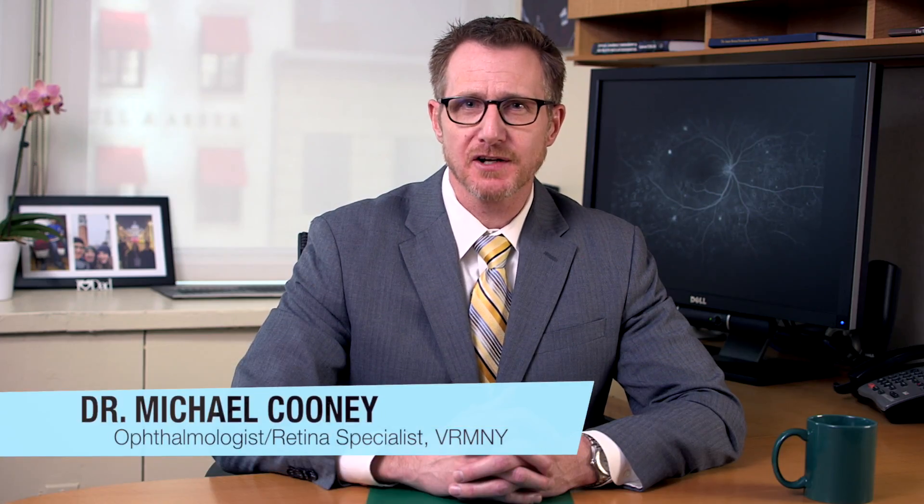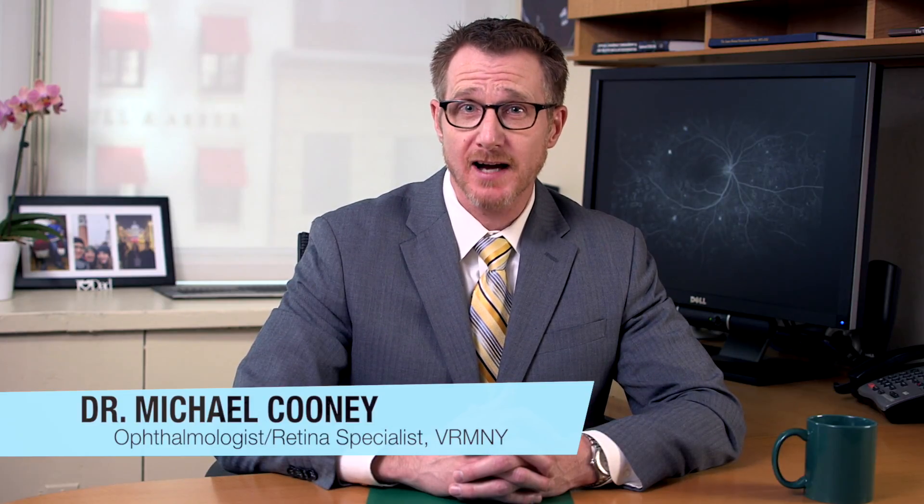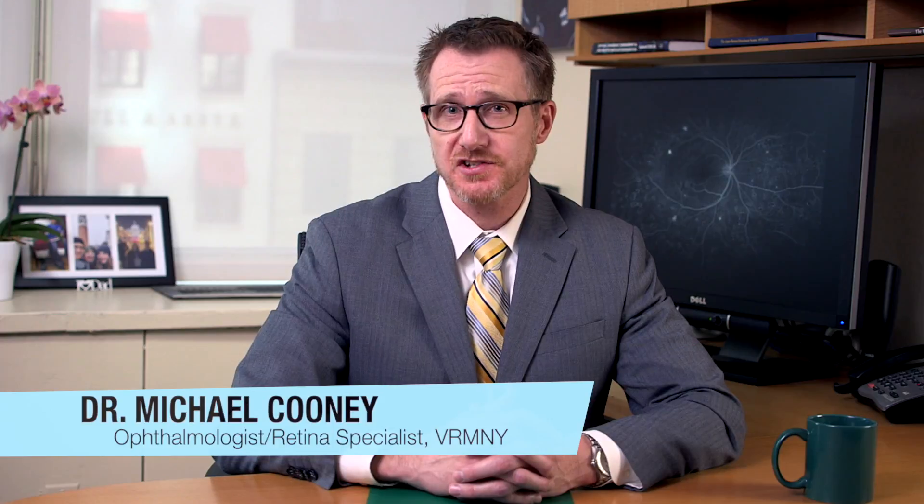Hello, my name is Dr. Michael Cooney and I'm an ophthalmologist and retina specialist at the Vitreous Retina Macular Consultants of New York in New York City. Today I'm here to speak to you about diabetes mellitus and its effects on the eye.